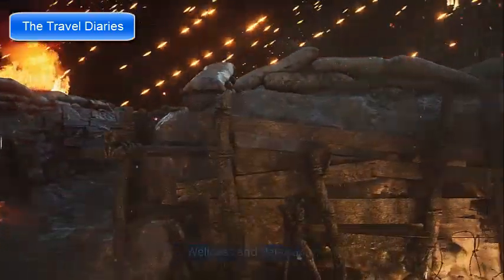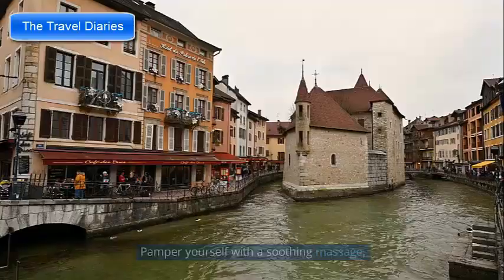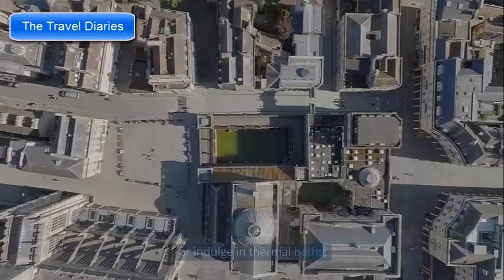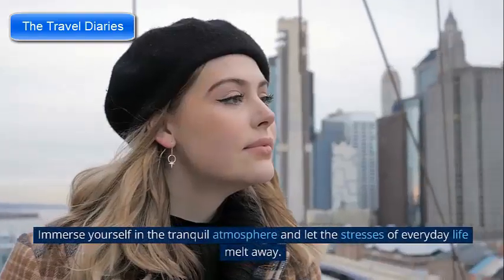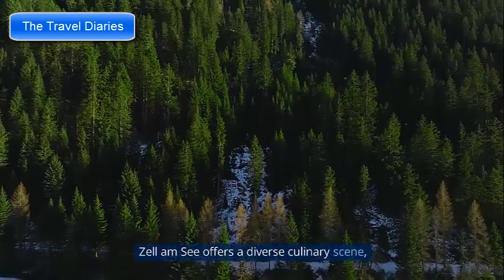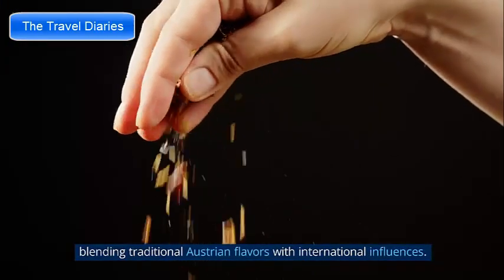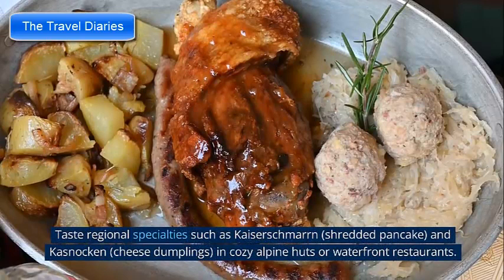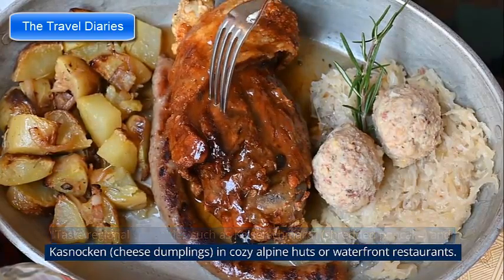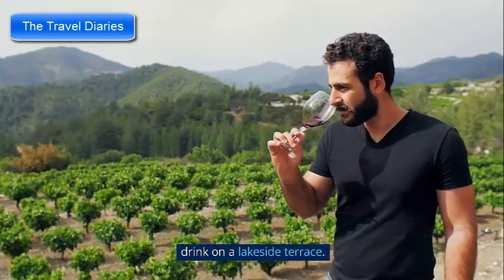After a day of adventure, unwind and rejuvenate in Zell am See's wellness centers and spas — pamper yourself with a soothing massage, relax in saunas and steam rooms, or indulge in thermal baths. Zell am See offers a diverse culinary scene blending traditional Austrian flavors with international influences. Taste regional specialties such as Kaiserschmarrn and Kasnocken in cozy alpine huts or waterfront restaurants, and pair your meal with local wines or enjoy a refreshing drink on a lakeside terrace.